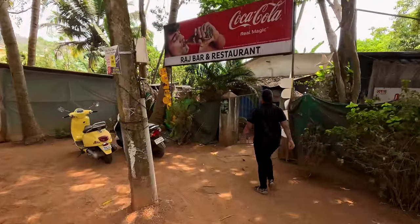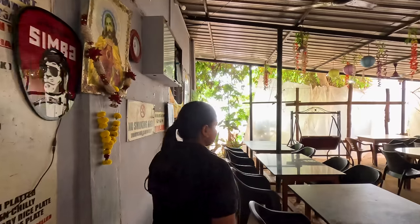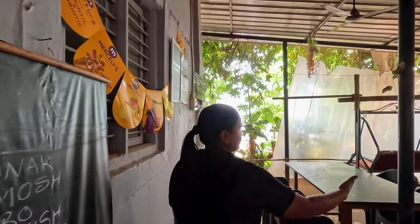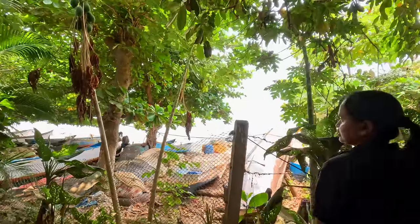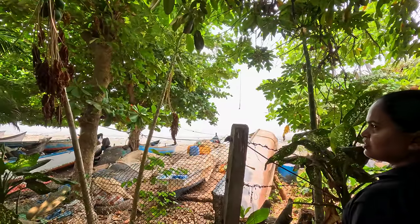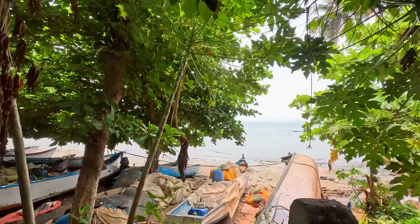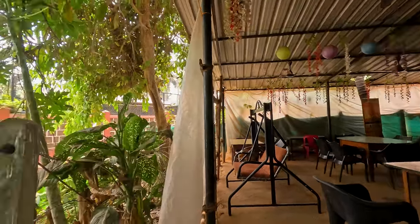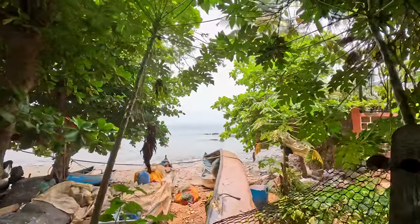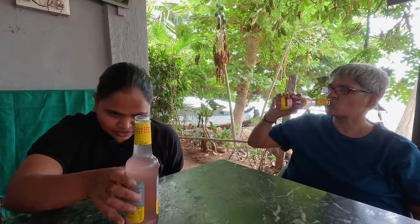We had reached 30 minutes early and waited till 1pm when Raj Bar opens for the day. That's why the restaurant looks empty, but this won't last for long. As we were early, we could choose this table with a view to the somewhat cluttered beach and then the sea beyond. Very sweetly, they served us a drink while we were waiting till 1pm for the place to open for lunch.